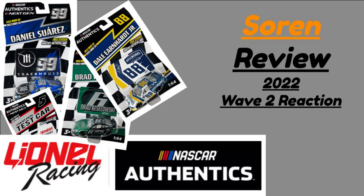Hello everyone and welcome back to Soarin' Review. Today we are going to be giving my reaction and thoughts about NASCAR Wave 2 for Lionel Authentics. It is the second wave of 2022. Soarin' Review was originally a diecast channel, so it's only fitting that I keep with the diecast theme and react to Wave 2, because I think it's an interesting wave to react to.